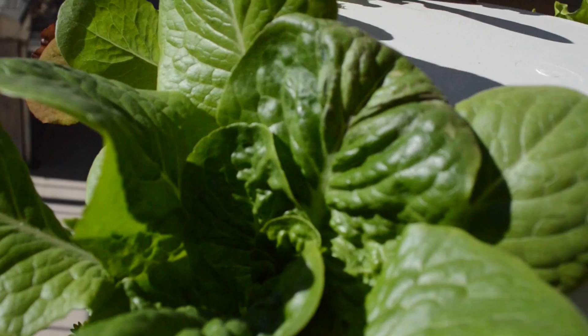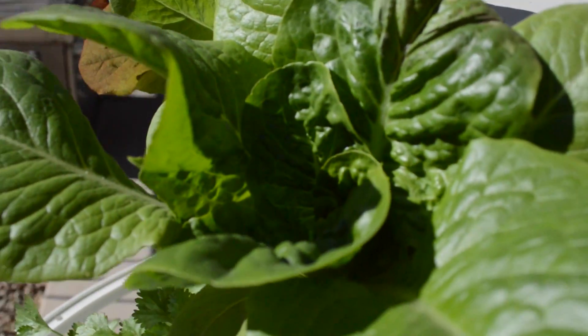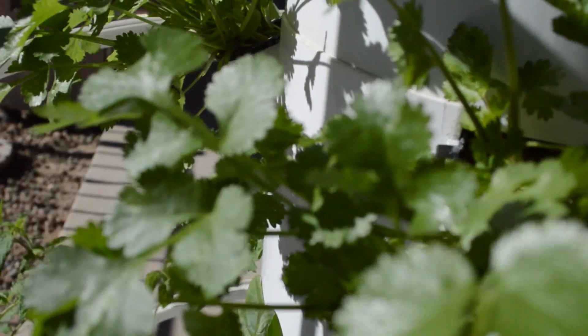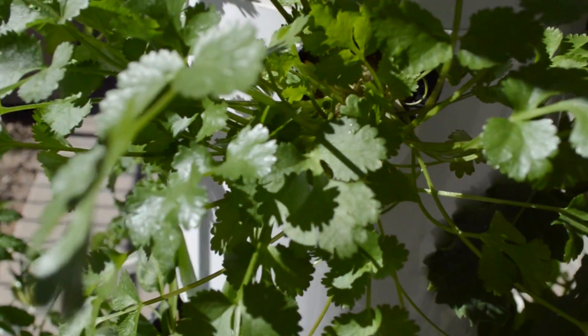Traditional agriculture uses approximately 80% of our water. A tower garden uses 98% less water than traditional farming. That is a huge difference, especially when water is a precious commodity. The tower garden recycles its water through a pump and it rains down over the plant roots to fortify them.